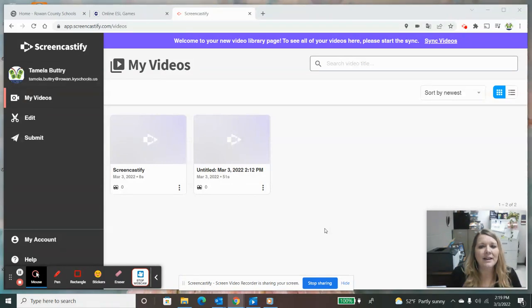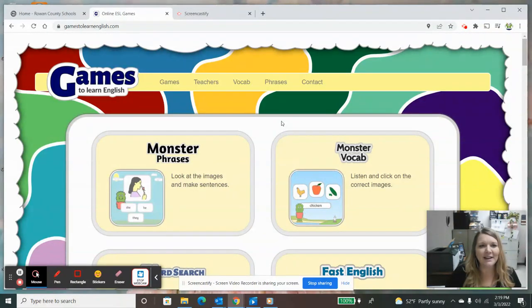One part of the EL program is to provide parents with resources to help their child at home with English proficiency. So today I'm going to share a website that I found that has English games to learn vocabularies and sentences, numbers, letters, and just lots of resources and activities that you can do with your child at home. I'm going to show you — this is the website and it is called Games to Learn English.